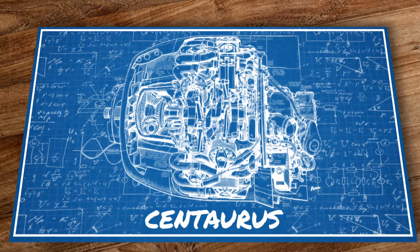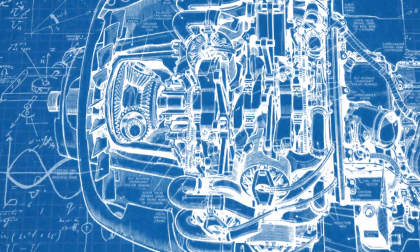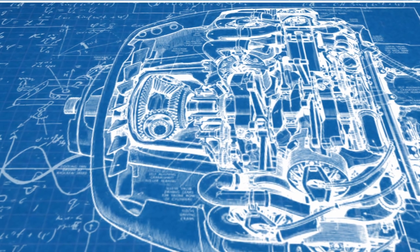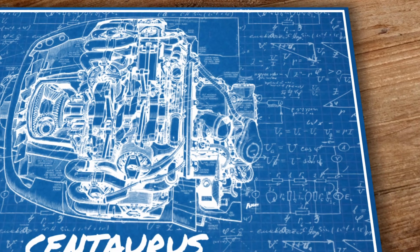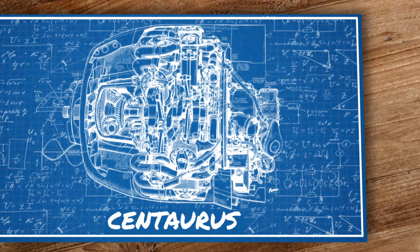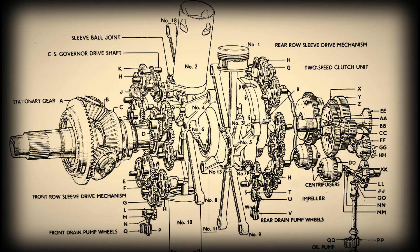The Centaurus was designed to be in the 2,000 horsepower class. As such, it was initially designed as an upscaled version of the Hercules, before it was decided that, for increased displacement, the stroke would be increased to seven inches from six and a half. The resulting total displacement was 3,270 cubic inches or 53.6 liters. In terms of layout, the engine was a twin-row design with two sets of nine cylinders — 18 in total. In contrast to the Hercules, which drove all the sleeves from the front with the rear cylinder sleeve drives utilizing extension shafts running between the front cylinders, the Centaurus instead had its rear sleeves driven from the rear, which avoided the necessity of threading the drive between the front cylinders.